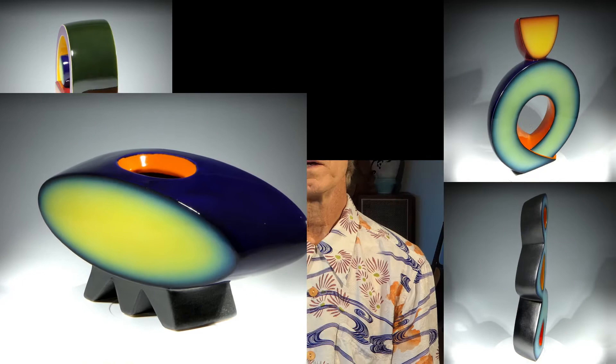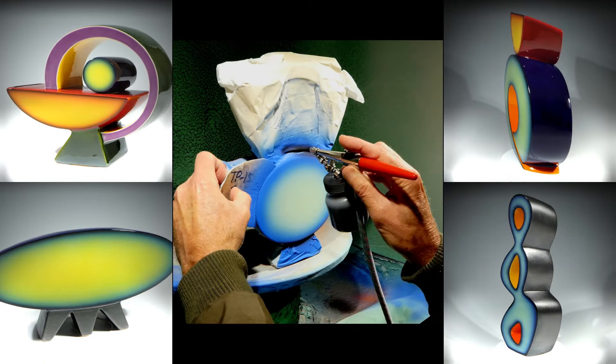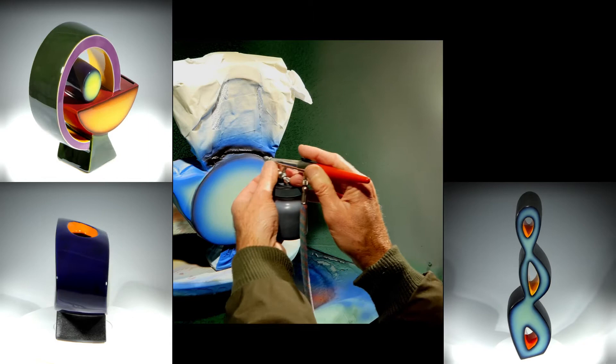People are often curious about my glazing process. I start by masking off around the face of the piece so that I can use an airbrush to apply multiple gradating underglaze colors. I then apply contrasting solid colors on the side areas of the pieces with a normal, very soft-haired brush.